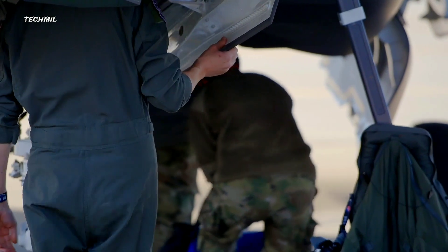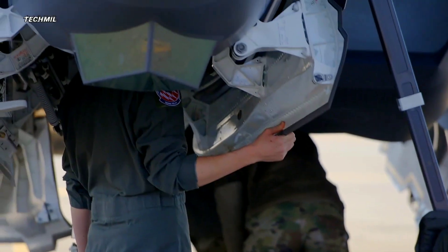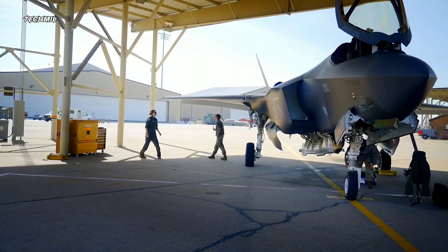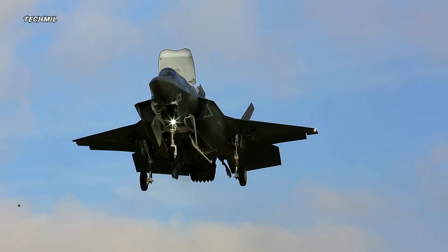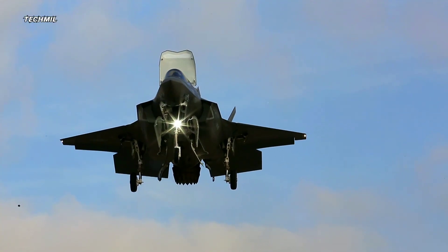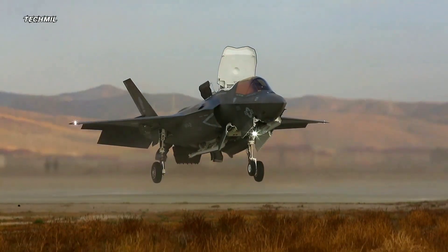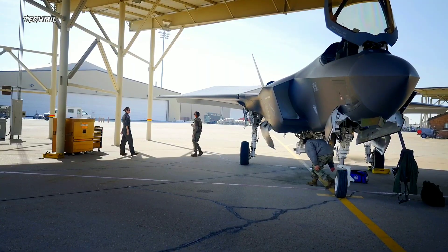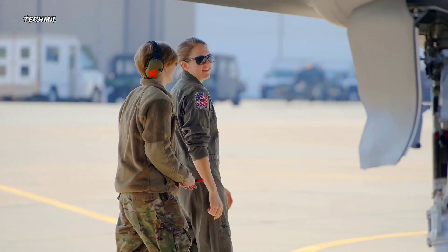The F-35 Lightning II, hailed as the world's most advanced multi-role fighter, represents a quantum leap in aerial combat capabilities. From its stealth design to its unparalleled maneuverability, this aircraft stands as a testament to human ingenuity and innovation in the realm of aviation.